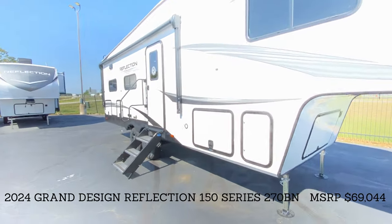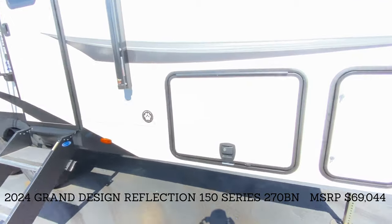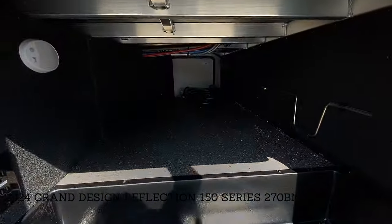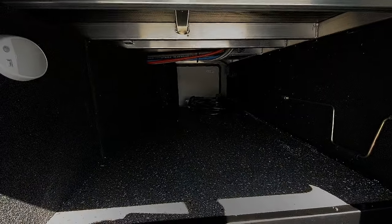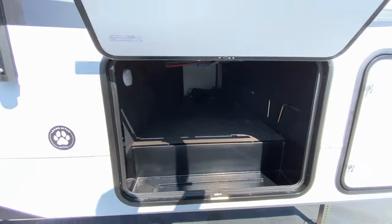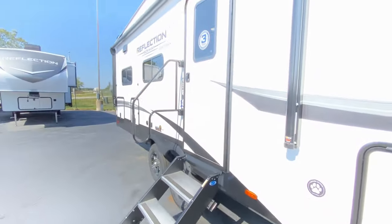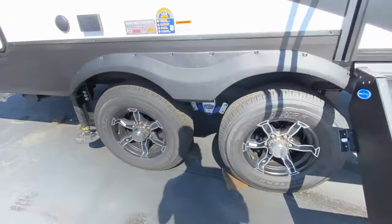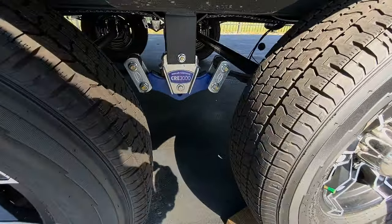We have a single slide that's on the off-camp side. There's an outdoor kitchen I want to show you before we hop inside, and we have pass-through storage. We also have our port on the other side, hooked up with our water as well as leveling. Tandem axle — beautiful, great-looking wheel and tire setup.